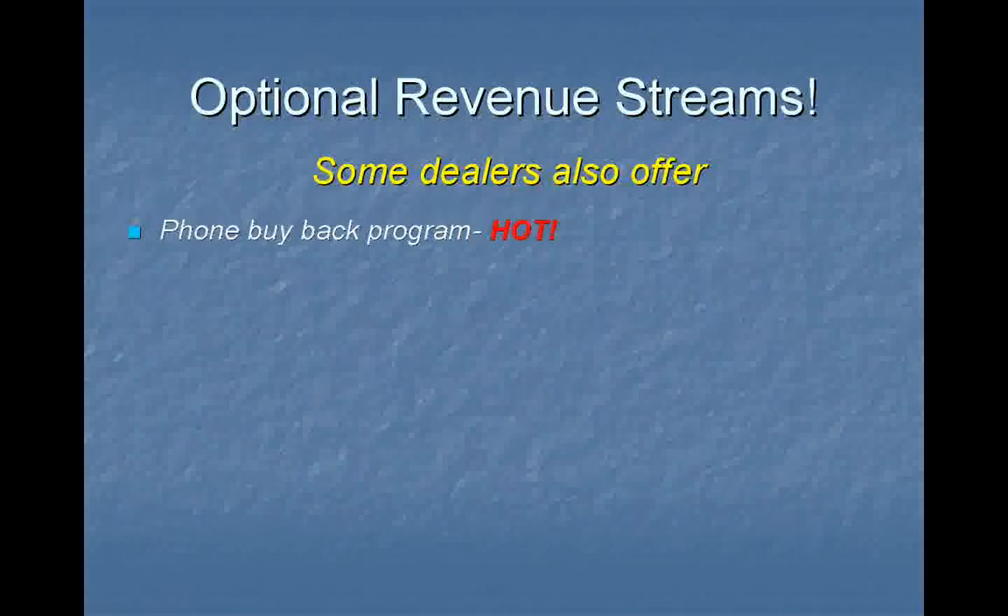Here are some optional revenue streams. Some of my favorites are included here and many of our dealers participate in these offers.